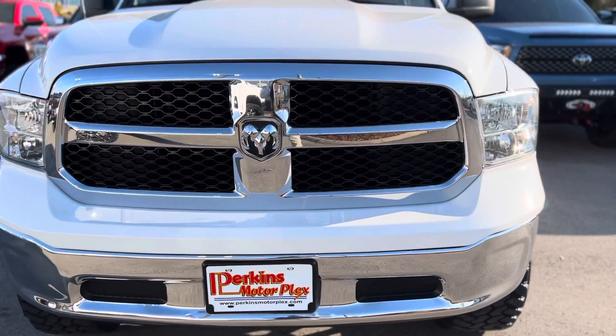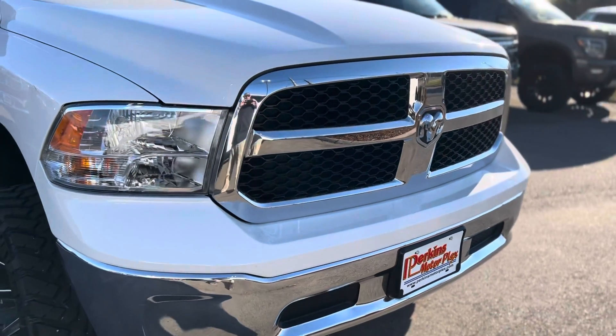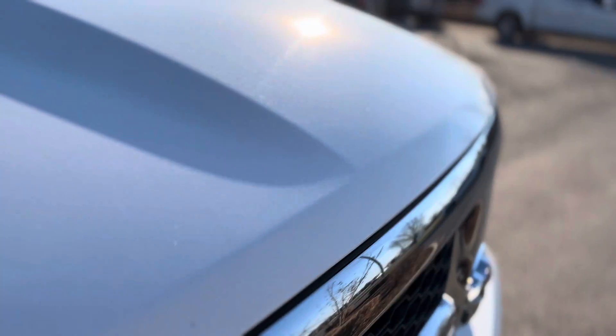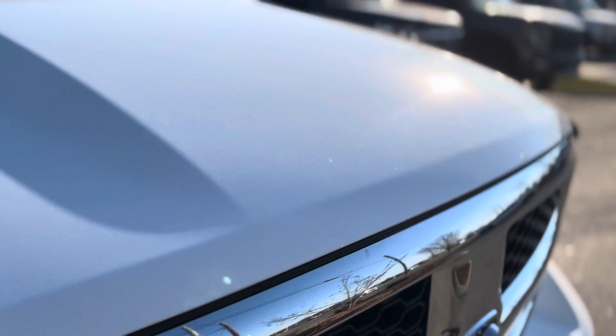The nose looks fantastic. Chrome on the grille looks great, the headlights are clear. No rock chips across the nose of the truck here at all.